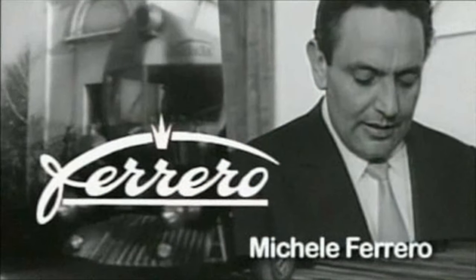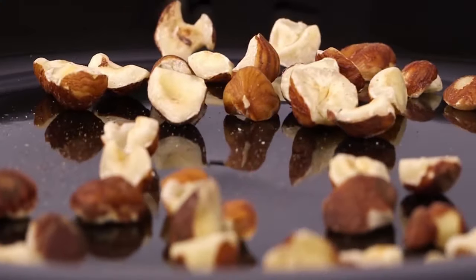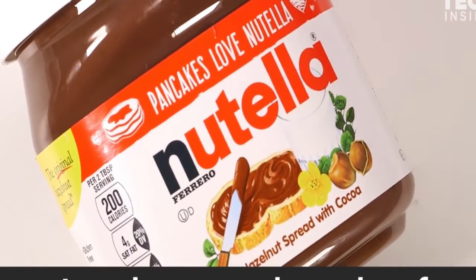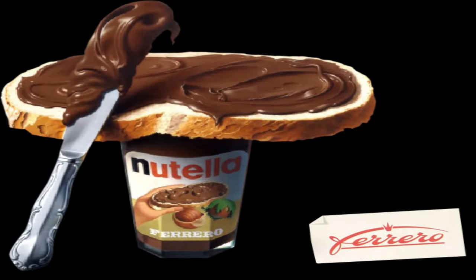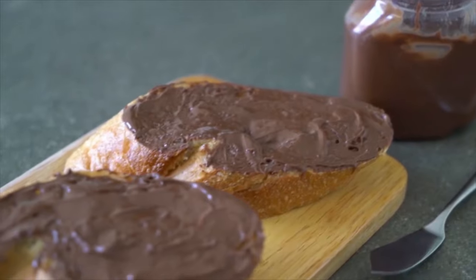In 1963, Michel decided to market his creamy spread throughout Europe. He renamed it Nutella — a combination of 'nut', representing hazelnuts, and the suffix 'ella', meaning little. The first jar of Nutella left the factory in Alba, Italy on April 20, 1964, and was sold for 1.95 Italian lira, about 78 cents. The product was instantly successful and soon became popular in and outside Europe.